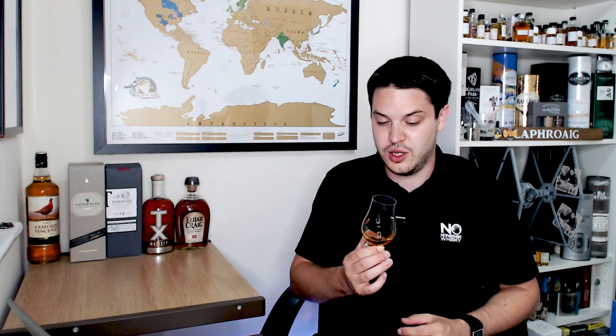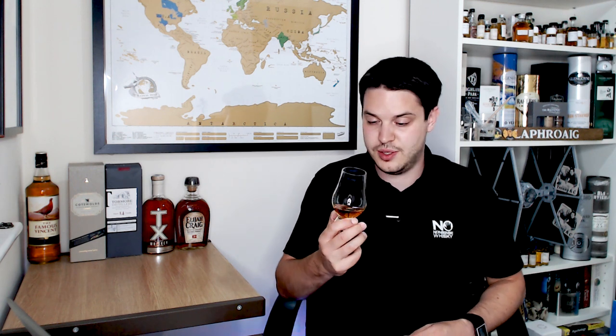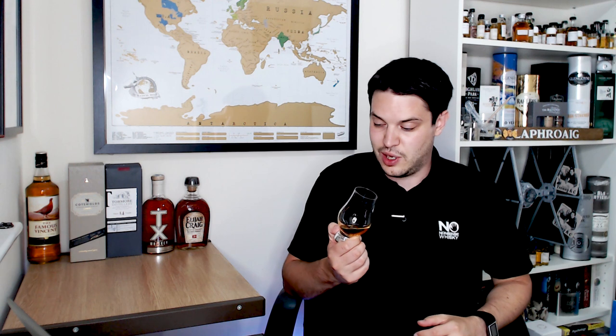This is the Cask Strength, and in fact this specific one is the 111.5 proof, so 55.8% ABV. This was a sample given to me by my good friend Gus. It's really quite expensive — about £80 in the UK, unless you go to an airport where you can get it for nearly half that price. So the big question is whether it's worth the £40 or the £80, but we'll get into that when we get into the nose.